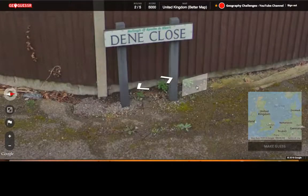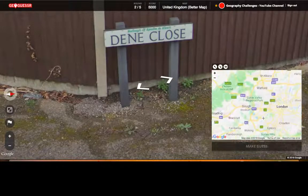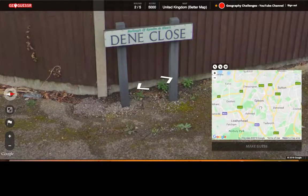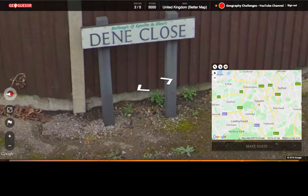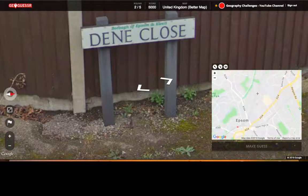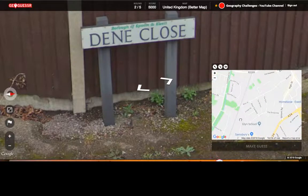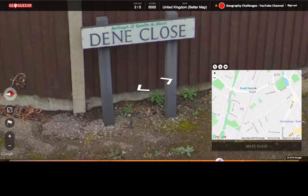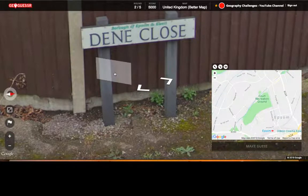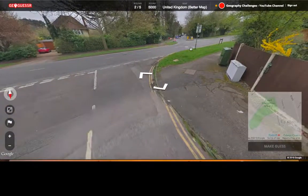What have we got? Borough of Epsom — believe that's down here somewhere. Epsom and Ewell. Where's Ewell? Dean Close. We'll be lucky to find that, I think. Let's look for a more major road. This one will do. So we came down sort of south.